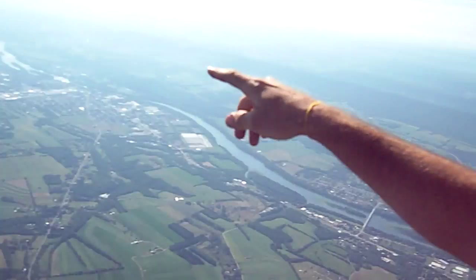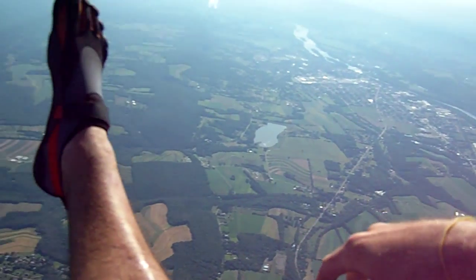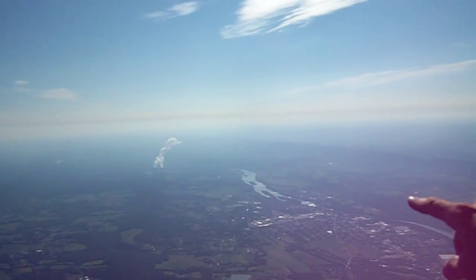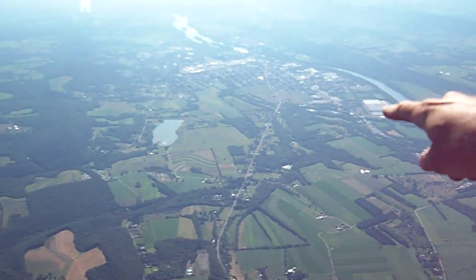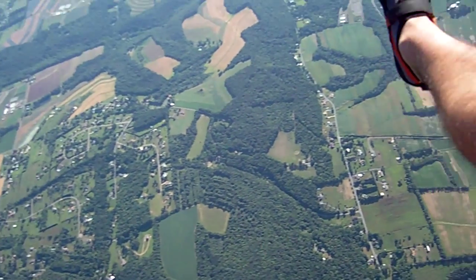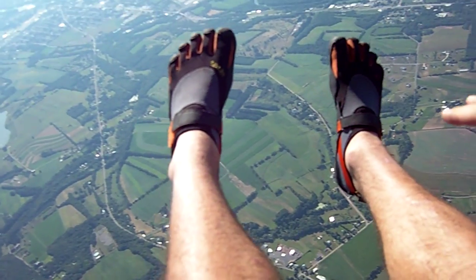If you look over here, you can see the power plant. That's PPL Susquehanna, a nuclear power plant just up the road here. And then over there, that town is Berwick.